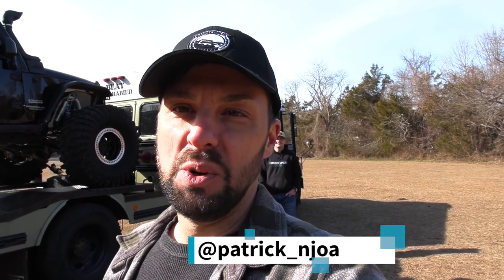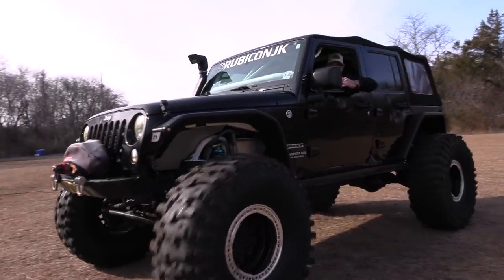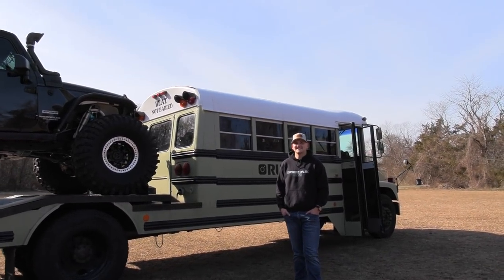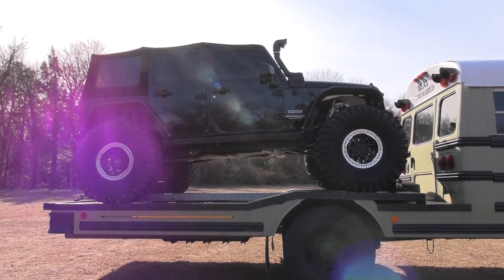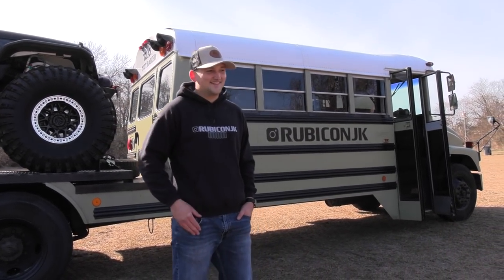Hello, this is Patrick with New Jersey's Outdoor Adventures YouTube channel here in Brick Township, New Jersey. I met up with Troy, and Troy has a really cool homemade DIY skoolie camper conversion that's also a toy hauler. He's going to give us a tour today inside and out. Hello Troy, and welcome to New Jersey Outdoor Adventures!